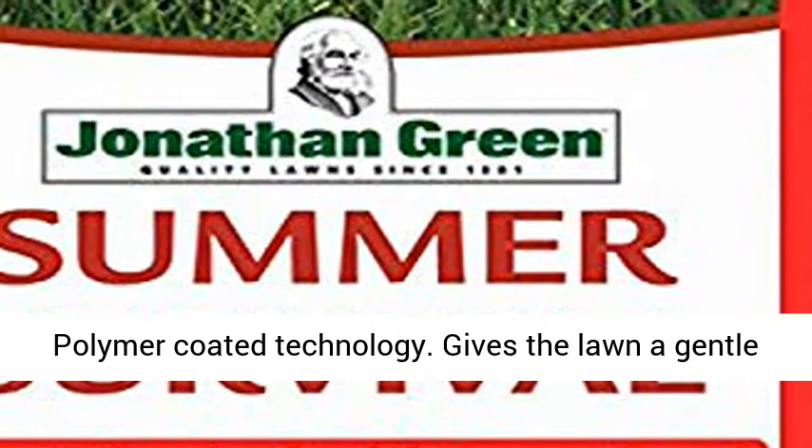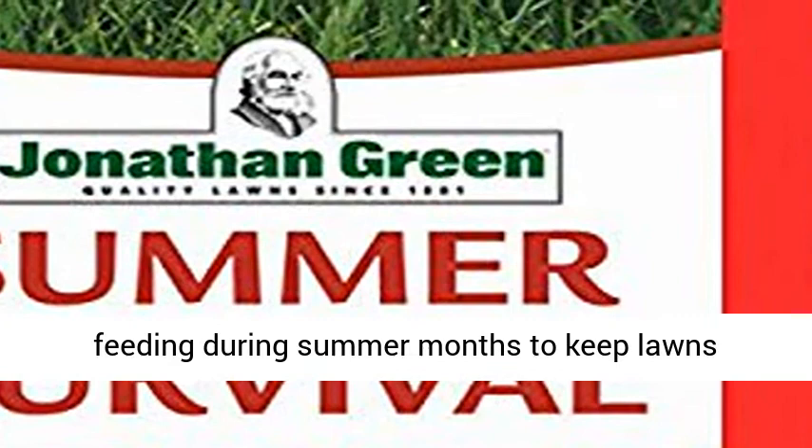Also features controlled release feeding with polymer-coated technology, giving the lawn a gentle feeding during summer months to keep lawns greener.